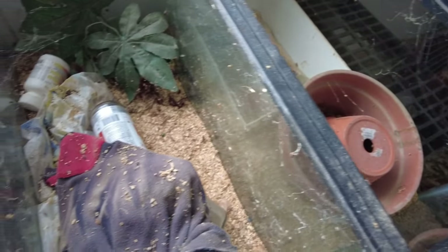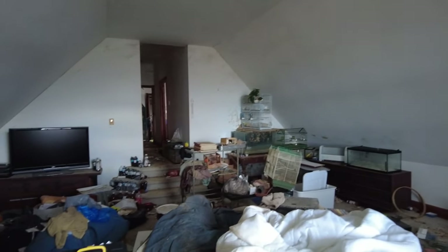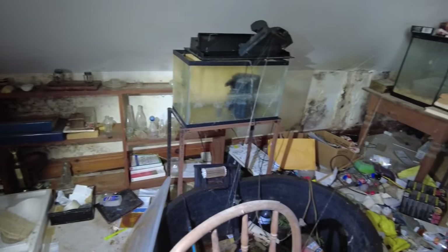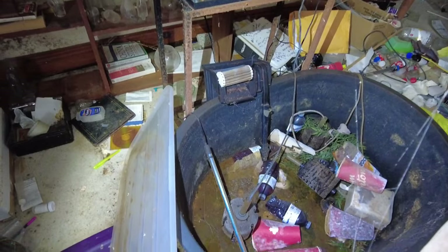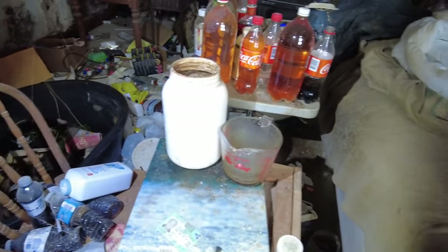And look at all these little crates. Master bedroom - it's pretty sad looking. One thing I'm noticing: there's really no art on the walls, no decoration - it's pretty plain. There's an aquarium there - I don't want to know. I don't really want to know at all with most of this stuff.